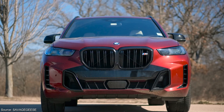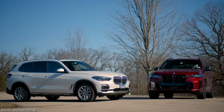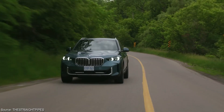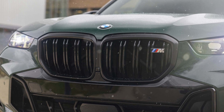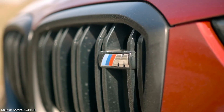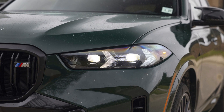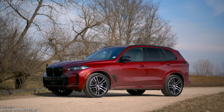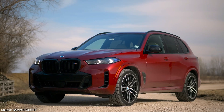The X5 upholds BMW's legacy of design excellence, striking a perfect balance between elegance and sportiness. Its exterior commands attention on the road, exuding a sophisticated power that's both stylish and imposing. Classic BMW design cues are evident in the signature kidney grille, instantly recognizable as a mark of the brand's heritage. Flanking the grille are sleek LED headlights, offering impressive nighttime illumination and a touch of modern flair. The sculpted lines along the body flow seamlessly, emphasizing the X5's athletic character.